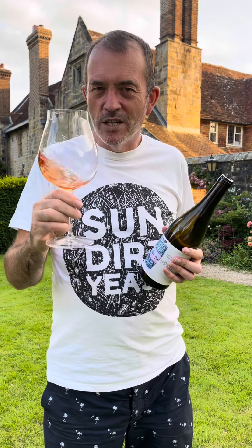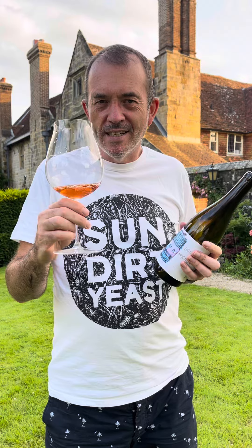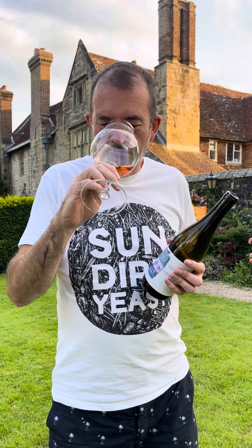It's really intriguing — it's got sort of an earl grey tea edge to it, some rose petal, dried herbs, and a bit of cherry. Very intriguing.